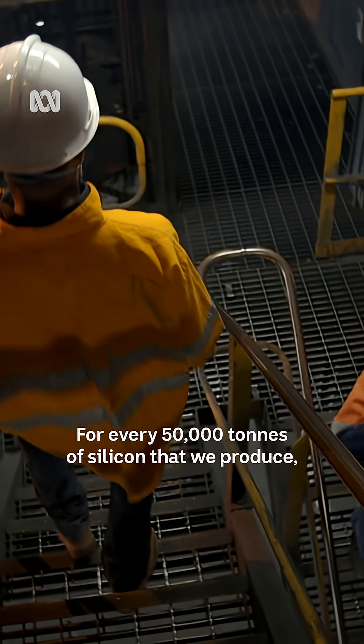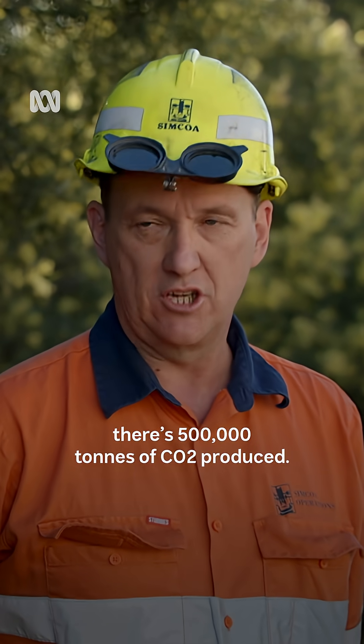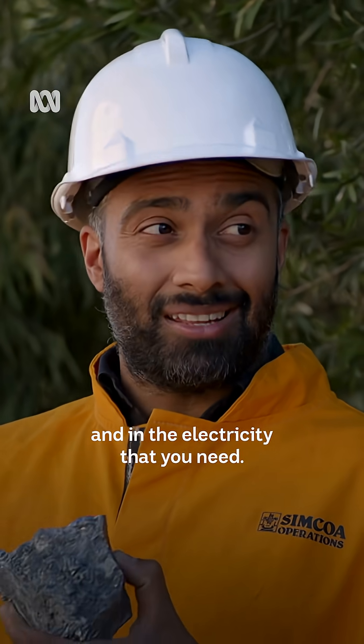For every 50,000 tonnes of silicon that we produce, there's 500,000 tonnes of CO2 produced. That's a lot of gas — and that's both from the process itself and from the electricity that you need.